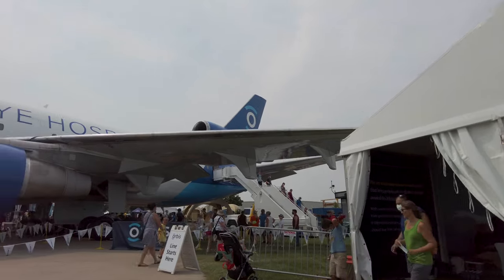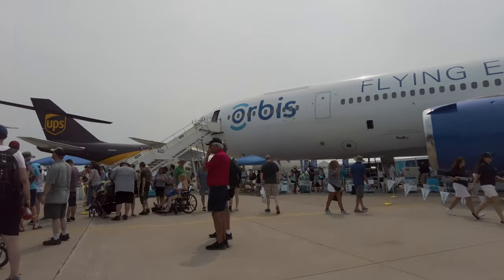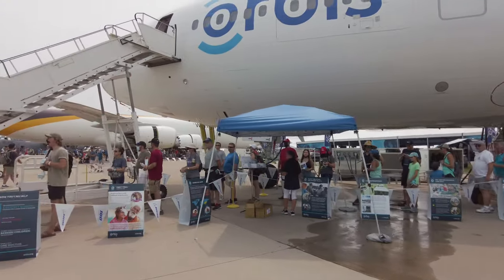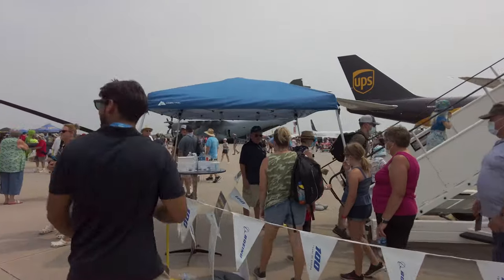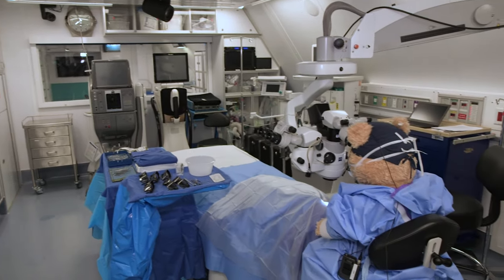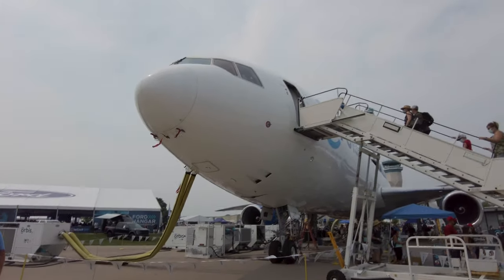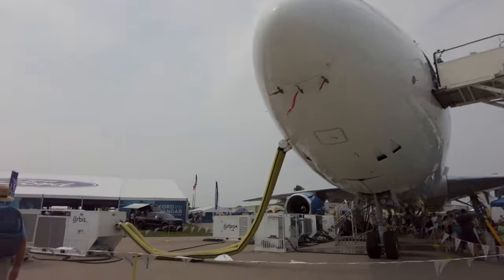The Orbis Flying Eye Hospital is built inside this massive McDonnell Douglas DC-10, which is much larger and more modern than the charitable organization's previous airplane, a DC-8. Hundreds of AirVenture visitors lined up every day to climb aboard the DC-10 and see the operating rooms where eye surgery training is done all over the world. You can learn more about the Orbis DC-10 in another AIN video — there's a link in this video's description.